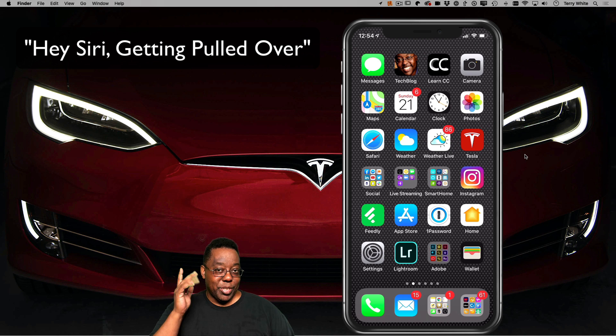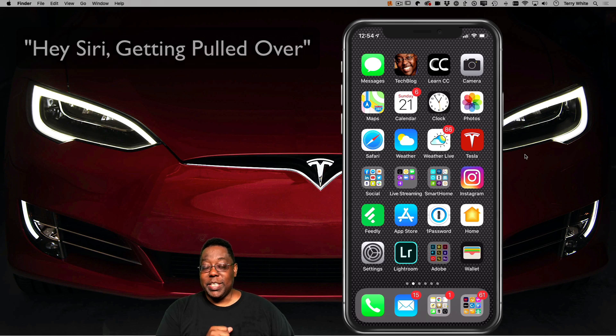So you would just, you know, you're getting pulled over, you see the lights, unlock your phone, you would say, Hey Siri, and then 'getting pulled over' and the rest will start automatically. So I'm going to walk you through how to set this up.